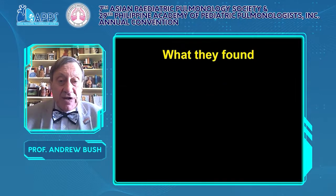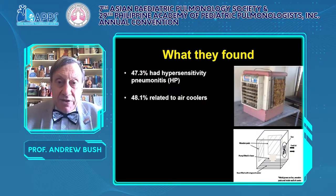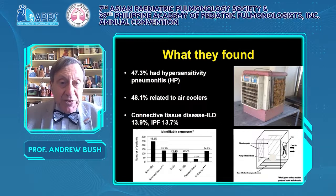They found nearly half had hypersensitivity pneumonitis — an extraordinarily high proportion. Half of these were related to air coolers, which we don't see in England. Exposures included air coolers, air conditioners, birds, and moulds. Some had idiopathic pulmonary fibrosis and connective tissue disease ILD, but it was a very different pattern of diseases.